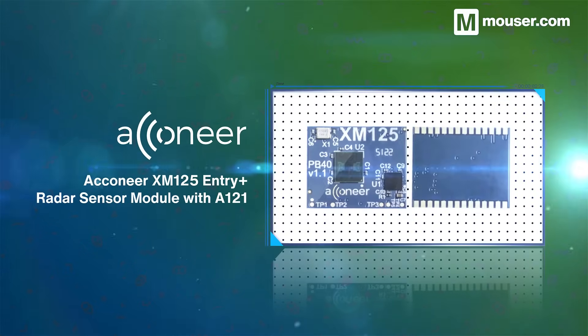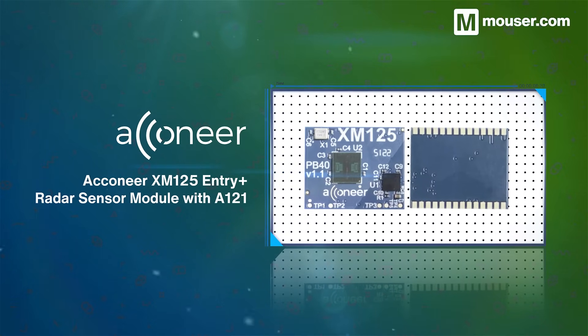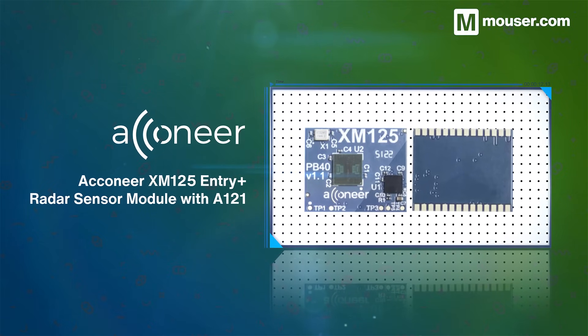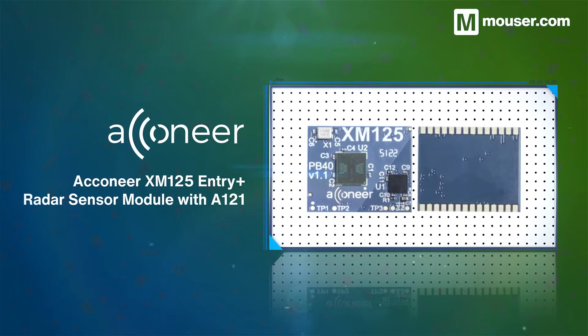Acconeer's XM125 entry and radar sensor module features the A121 pulsed coherent radar and a built-in Cortex M4 microcontroller. It's easy to configure, features a sensing range of up to two meters, and a 180 degree field of view.